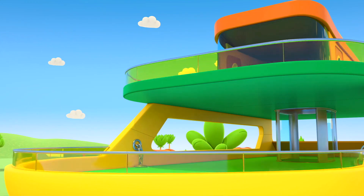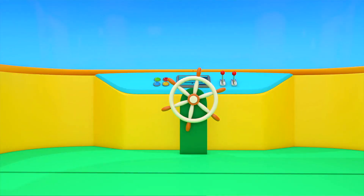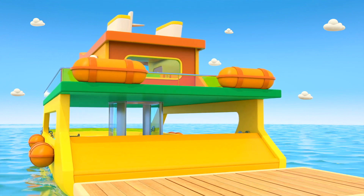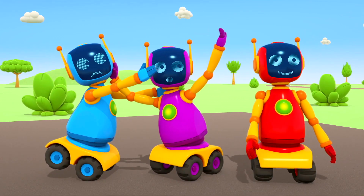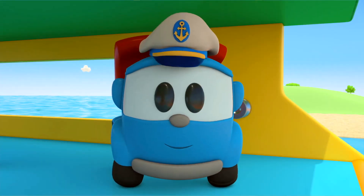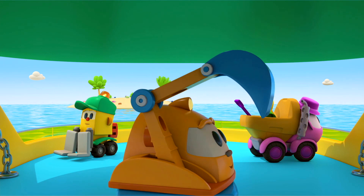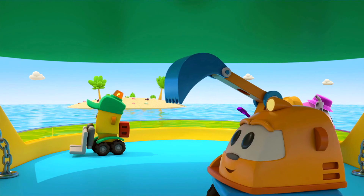Exhaust funnels and an antenna. Barriers so no one falls overboard. The ship's wheel. The ferry is ready — time to launch it into the water! Cars, get on board! The robots can't decide who will wear the captain's cap, so Leo will be the captain. Everyone on board! Leia has a load of toys in her container. The cars have got on board the ferry and are waiting for it to set sail.